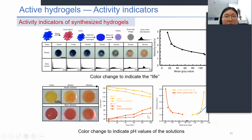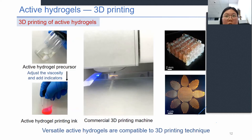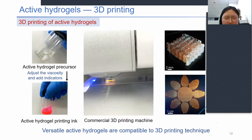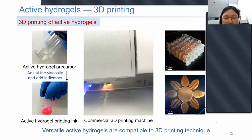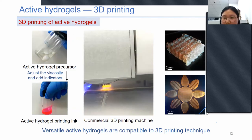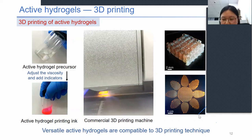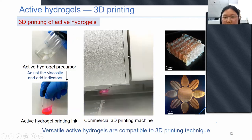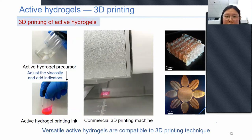We also added a pH-sensitive dye into the active hydrogels to indicate the pH values of the solution. Owing to easy cross-linking and tunable rheology, our hydrogels are compatible with commercial 3D printing machines, so we can use 3D printing techniques to design the shape and geometry of the miniature robots.